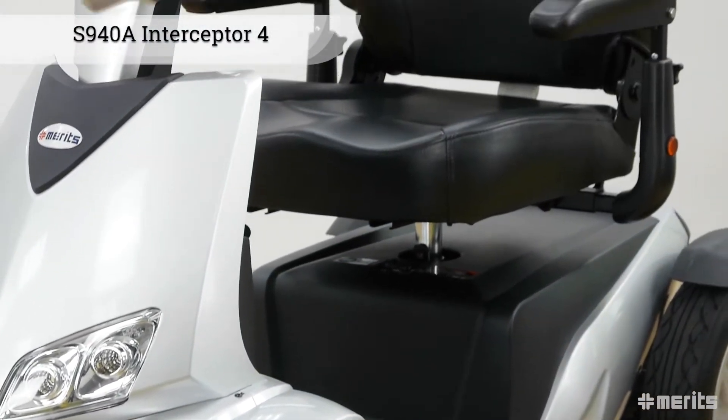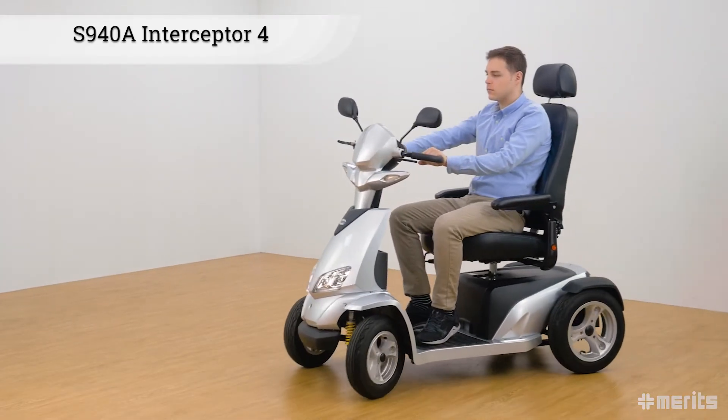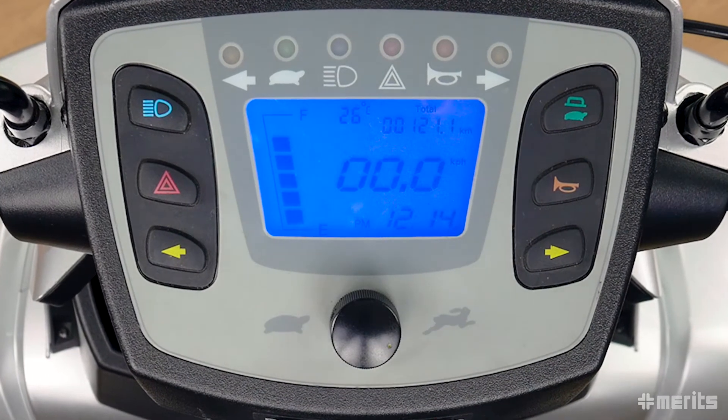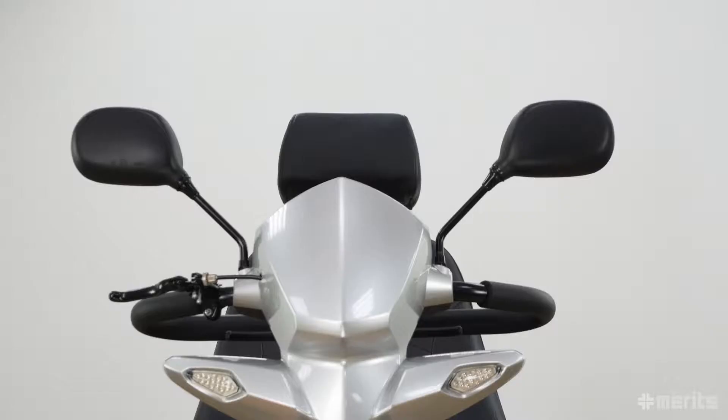The Merits Interceptor 4 S940A, this large four-wheeled electric scooter, is ready to hit the road with full suspension, disc brakes, and a plethora of other features. This scooter truly embodies its car-like comfort credo.